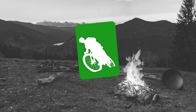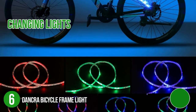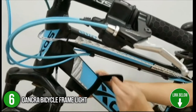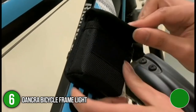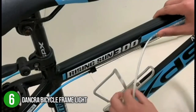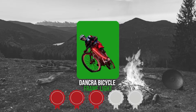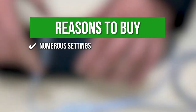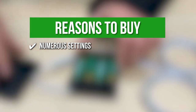The sixth bike frame light on our list is the Dancra Bicycle Frame Light. The Dancra features changing lights that create vivid effects so that you can easily be seen in dim areas. It is highly versatile and is compatible with all bike types such as BMX bikes, commuter bikes, mountain bikes, road bikes, and electric bikes. TrustedShoppingGuide.com has awarded the Dancra Bicycle Frame Light a 3 badge rating. The team recommends this purchase based on the following. Numerous settings — the lights have 20 colors, 19 modes, 5 flicker speeds, and adjustable brightness options.